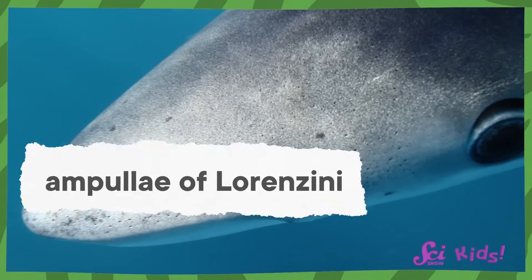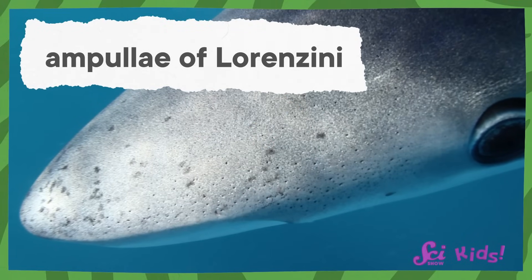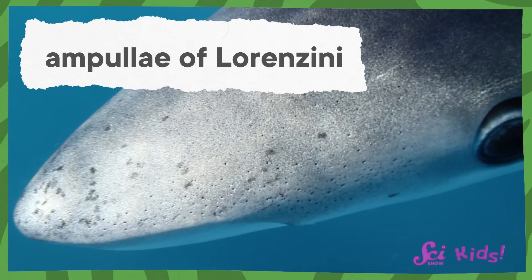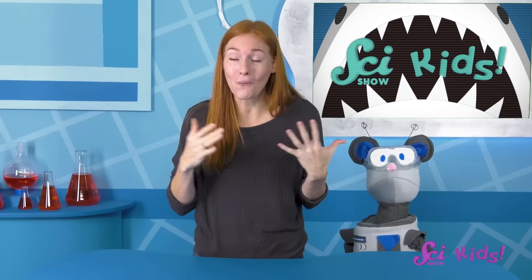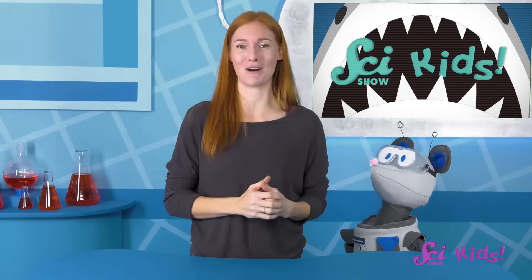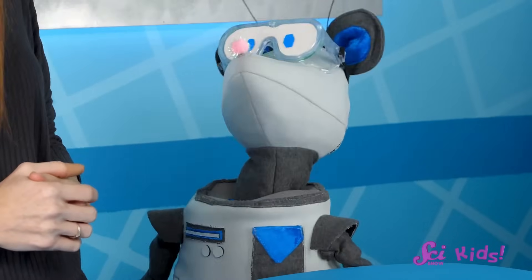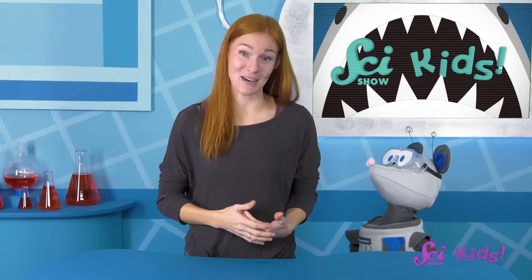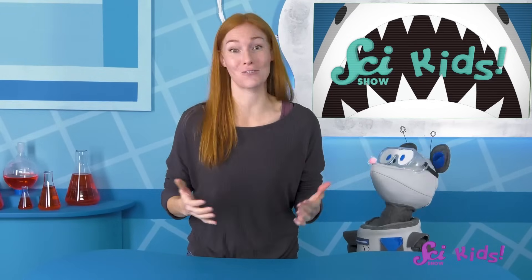The special spots are called ampullae of Lorenzini, and they pick up electricity and send it through special tubes to the shark's brain. That tells the shark where the electric signal is coming from. The spots are named after the scientist who discovered them. His name was Stefano Lorenzini.